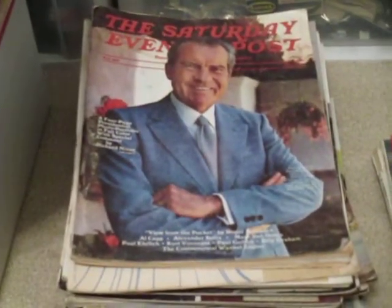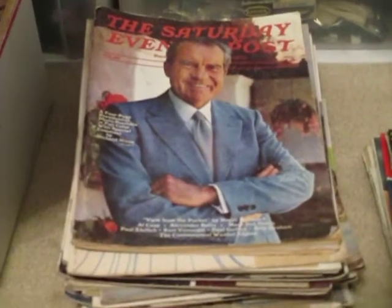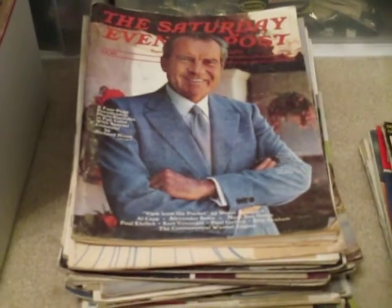We also got some Saturday Evening Posts — same thing, variety of years all the way back to the 40s. Some of these are really valuable. Almost all the magazines here are going to sell for at least $1 to $5, $10, $15, $20, $30 a piece.